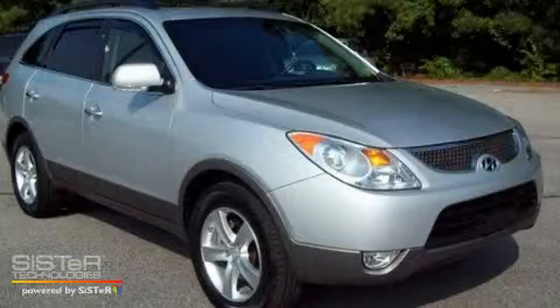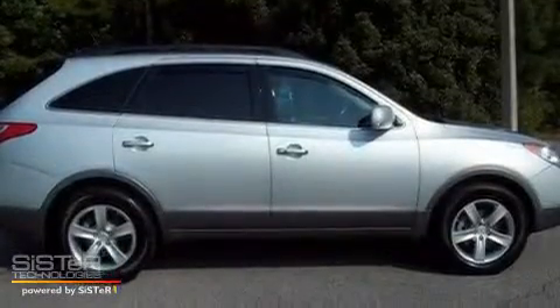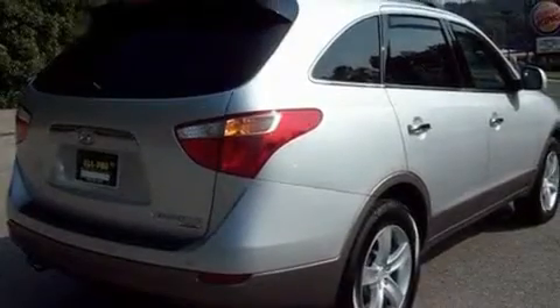This is a 2008 Hyundai Veracruz, a luxurious package designed with the finest elements in mind. It has a 3.8-liter six-cylinder engine and a six-speed automatic transmission.